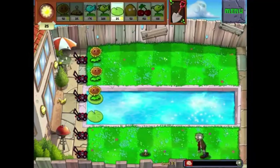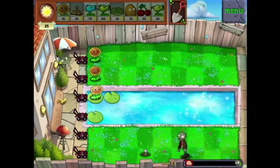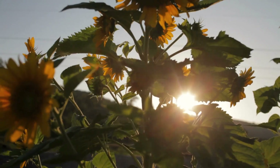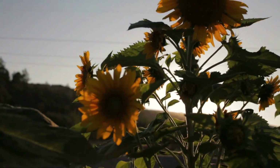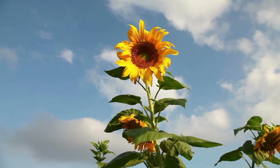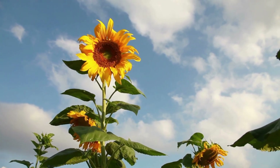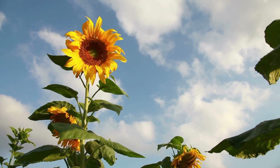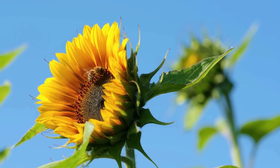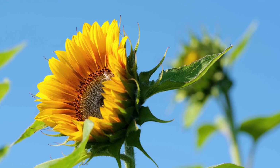Even the sunflower from Plants vs Zombies — the one that happily churns out sunlight like a living solar panel — has a seed of truth to it. It's not producing currency for a lawn defence strategy, but real sunflowers are surprisingly tactical about light. Especially when they're young, they track the sun across the sky, turning their faces from east to west over the course of a day. This behaviour is called heliotropism, and it maximises photosynthesis. Then, once the plant matures and starts producing seeds, it locks into a fixed east-facing position, optimising warmth and attracting pollinators in the morning. Because energy is everything in the plant world — every decision, whether to grow, defend, bloom, or survive drought, is made under the pressure of limited resources.